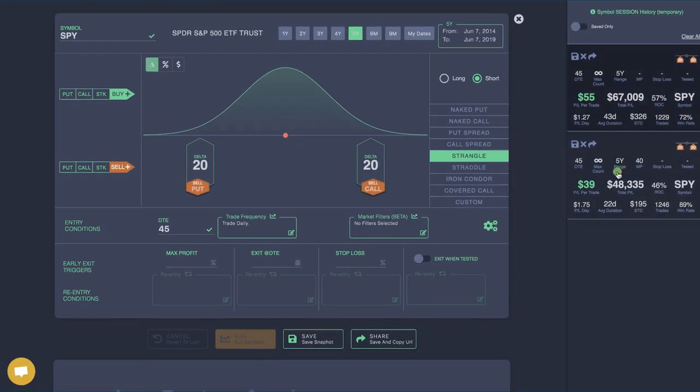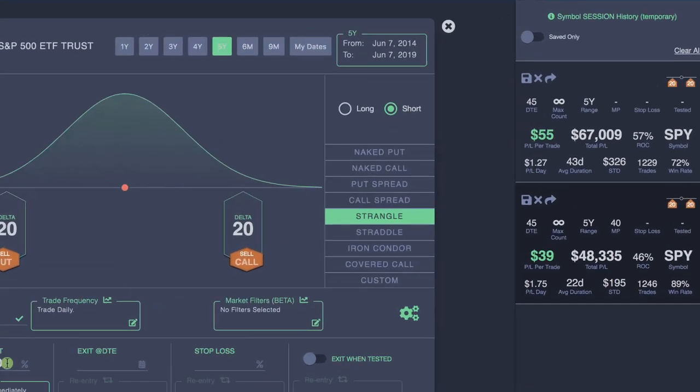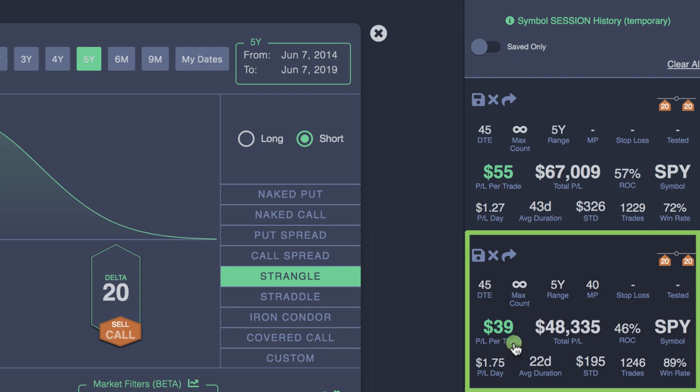What I did next is a very simple comparison — taking two different variables into effect. Instead of letting this one expire, we took profits early at 40% of max profit. In real life trading, what we like to do is take profits on short strangles between 30 and 50% of max profit. If we get 30% pretty quickly, we'll take that. If it takes a bit longer, we might wait for 50%. I chose something in the middle: 40%. Here are the results.